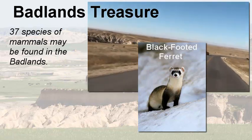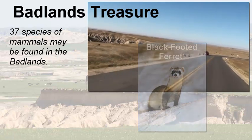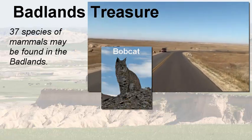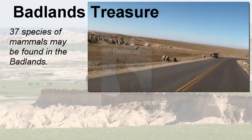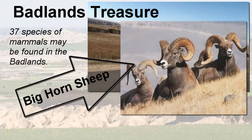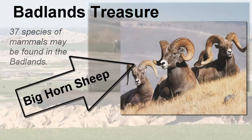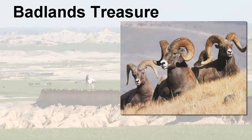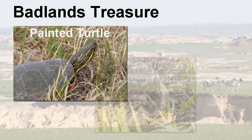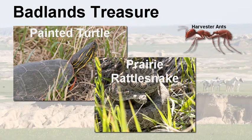Also found in the park are bobcat and bighorn sheep — you'll often see bighorn sheep grazing along the side of the road. Pronghorn are prevalent as well. There are smaller species like the painted turtle and the prairie rattlesnake; signs warn visitors to be careful as they walk through the park. There are also harvester ants, so the park hosts everything from large bison down to these little harvester ants.